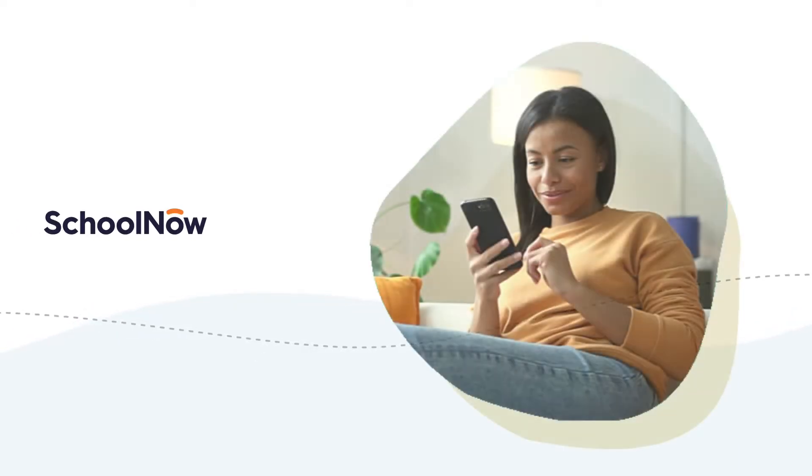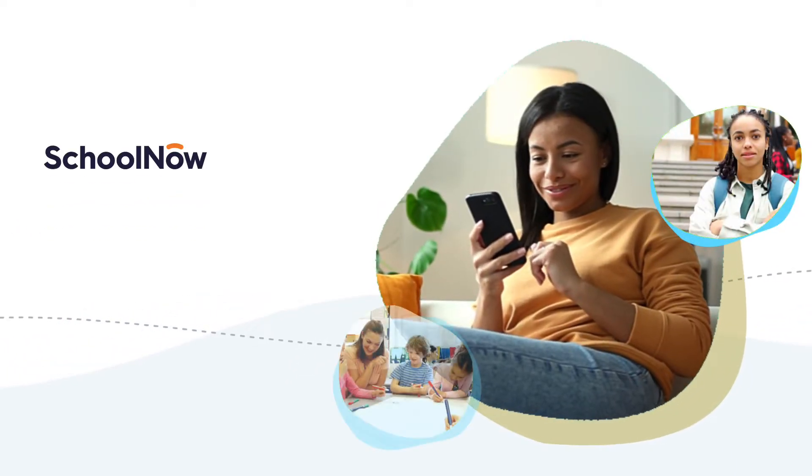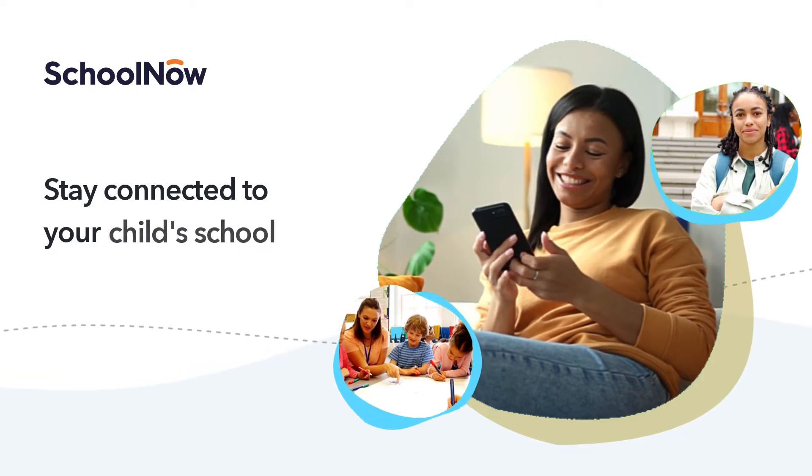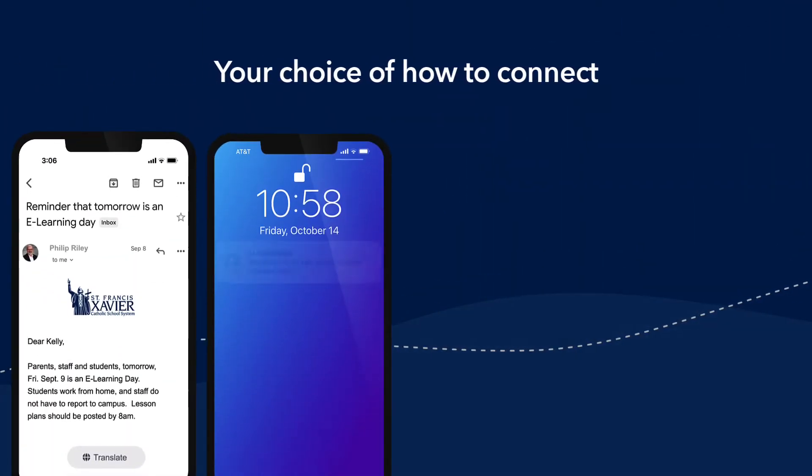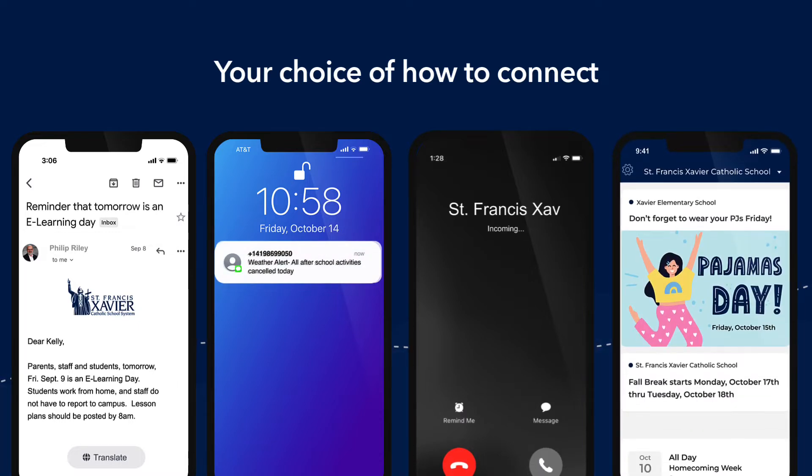Welcome to School Now. You now have access to everything you need to stay connected to your child's school. School Now lets you choose from email, text, voice, and the optional mobile app.